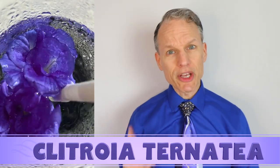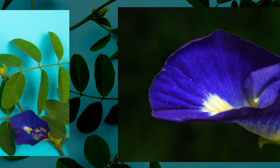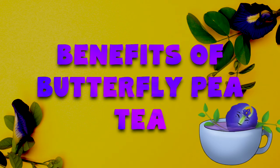Butterfly pea tea comes from the Clitoria ternatea plant, so named because the flower shape resembles a clitoris. I'll just let that sink in. And while that's processing, let's talk all about the benefits of butterfly pea tea.